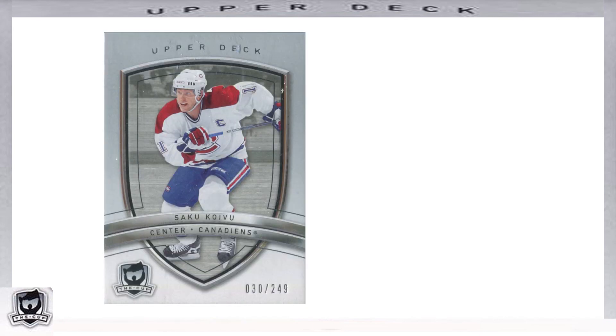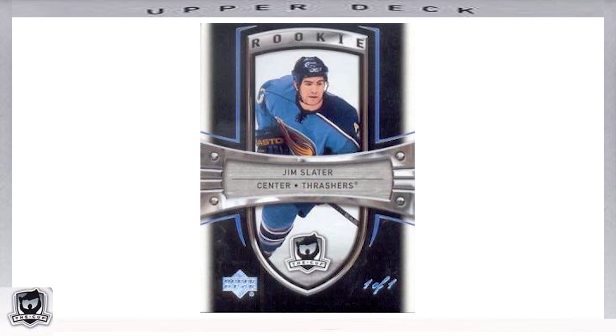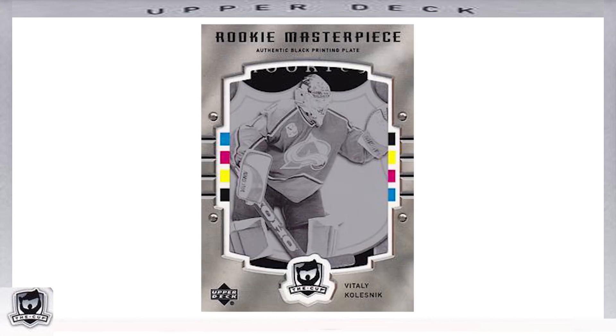That's all the inserts I'll cover today for the inaugural 2005-2006 The Cup hockey set, but I recommend checking out the Trading Card Database or CardboardConnection.com to see the many more inserts this set featured. Briefly covering the parallels: the first 100 base cards, while serial numbered out of 249, also had gold parallels out of 25, black rainbow parallels that were exclusive 1-of-1s, and printing plates that were also 1-of-1s.